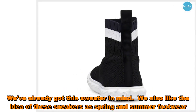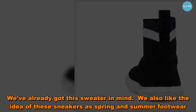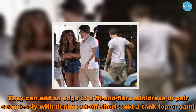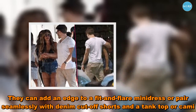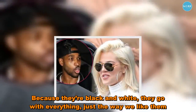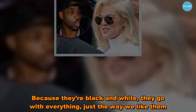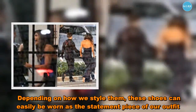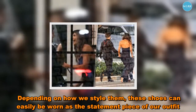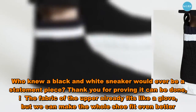We also like the idea of these sneakers as spring and summer footwear. They can add an edge to a fit-and-flare mini dress, or pair seamlessly with denim cut-off shorts and a tank top or cami. Because they're black and white, they go with everything, just the way we like them. Depending on how we style them, these shoes can easily be worn as the statement piece of our outfit. Who knew a black and white sneaker would ever be a statement piece?